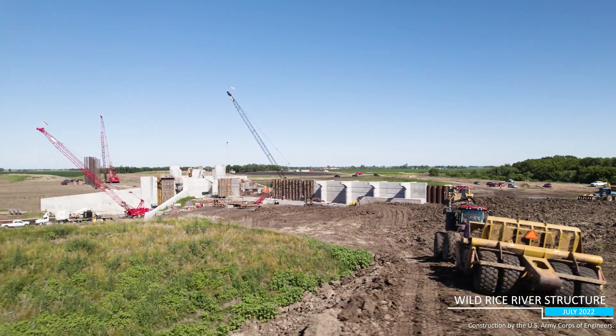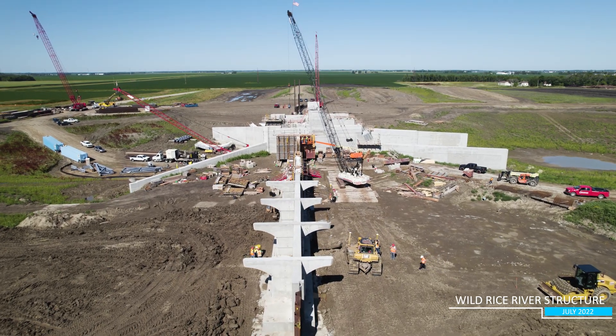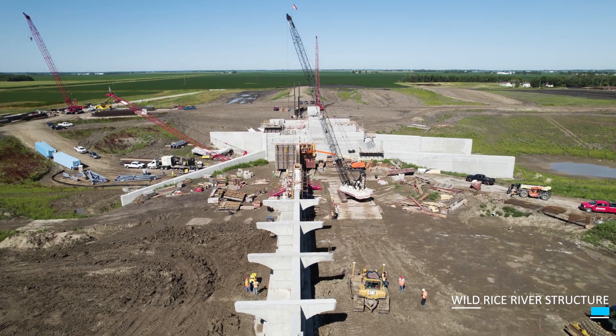If you're looking for more project updates and interesting facts, head to fmdiversion.gov to sign up for our monthly newsletter, The Diversion Current.